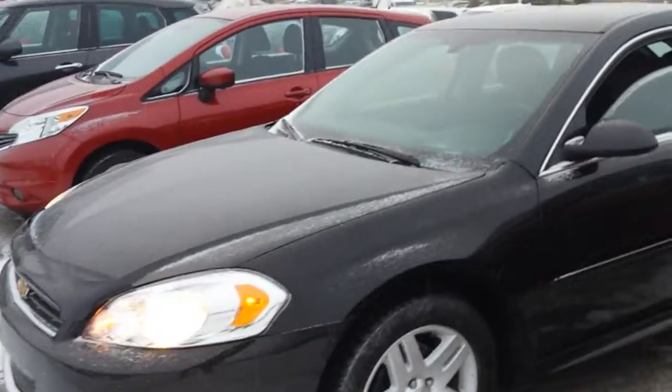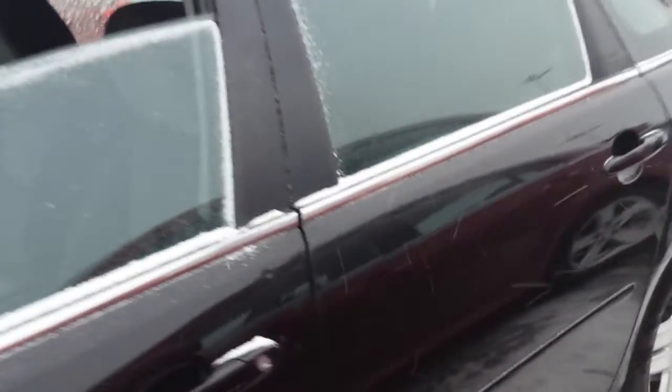You can see it's in beautiful, beautiful shape, black color. Got the aluminum wheels. Tires are like new. Come around the vehicle here.